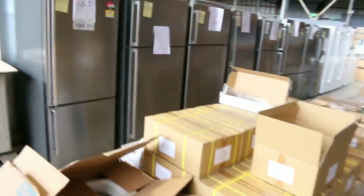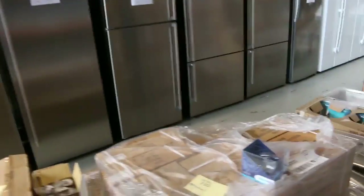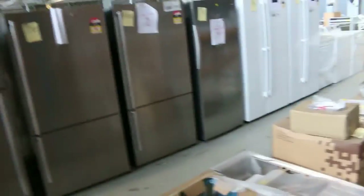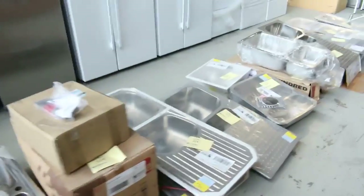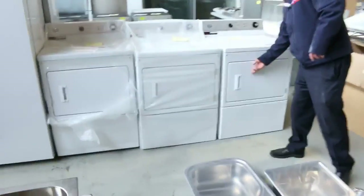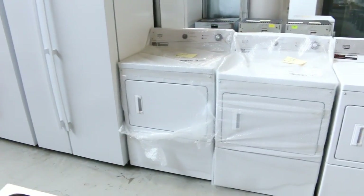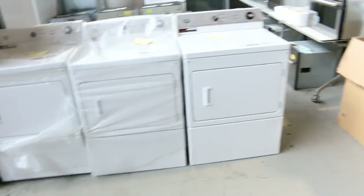Moving through, I'd say there'd be about 40 fridges there — Simpson, Westinghouse, Kelvinator, and Electrolux are the main brands, all with in-home warranties. I've also got three of these big Maytag commercial dryers — brand new with a 5-year warranty. They're absolutely fantastic; if you do a lot of drying, they could be for you.